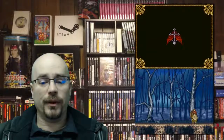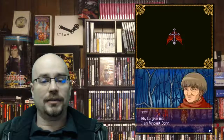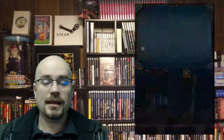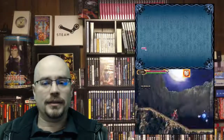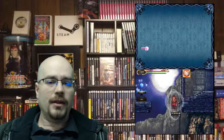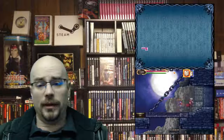Castlevania: Portrait of Ruin, 2006 by Konami. It's another Castlevania game and it's very well done. I've always enjoyed all of the Castlevania portable games — all of the ones that are Metroidvania style. The difficulty is just right, the gear and upgrades have a good level progression, and everything fits so nicely. By this point they've gotten really polished and they know the formula — they know what they're doing.